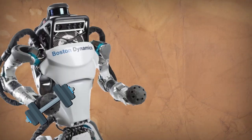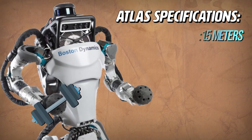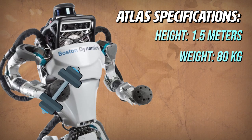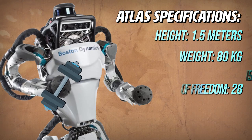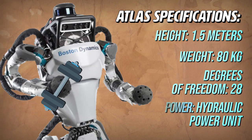Let's start off with the hardware of the latest version of Atlas. It's 1.5 meters tall and weighs 80 kilograms. It has 28 degrees of freedom throughout its body. Each degree of freedom is a different kind of motion the robot can make along an axis, say its elbow or knee.